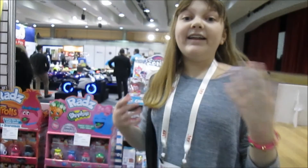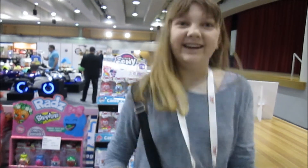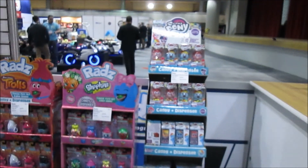Hi everyone, it's Banana and today I'm here at XL Brands at Toy Fair 2018. This is a lot of collectibles and licensed fun stuff, so we're going to take a little walk around here and show everything.